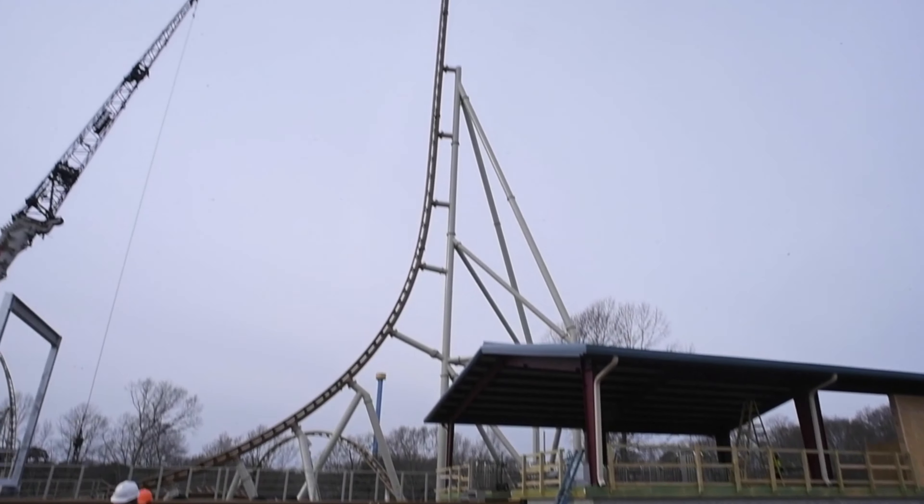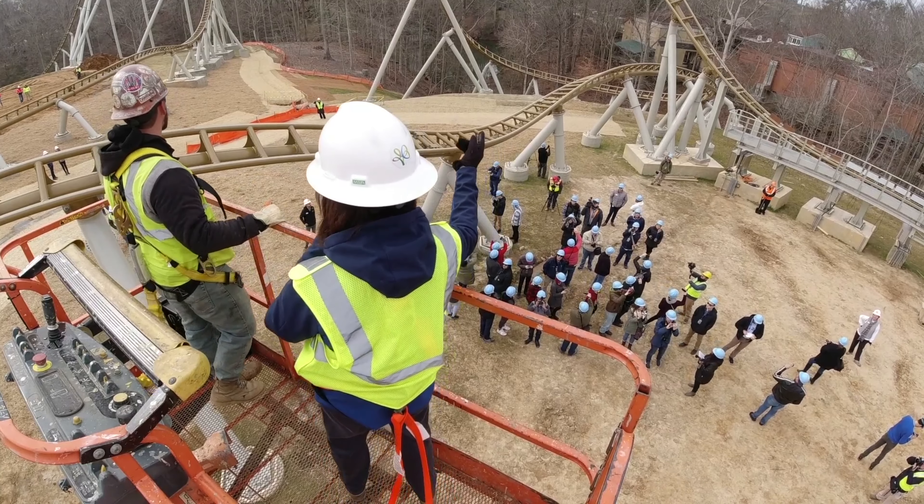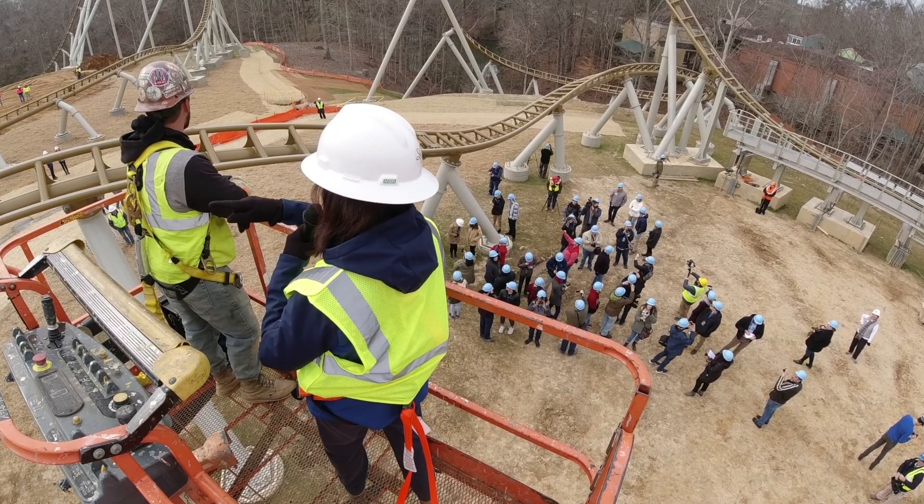Busch Gardens Williamsburg today hosted a hard hat media tour for its upcoming Intamin roller coaster, Pantheon. Let's hear what the park leaders have to say about its progress.